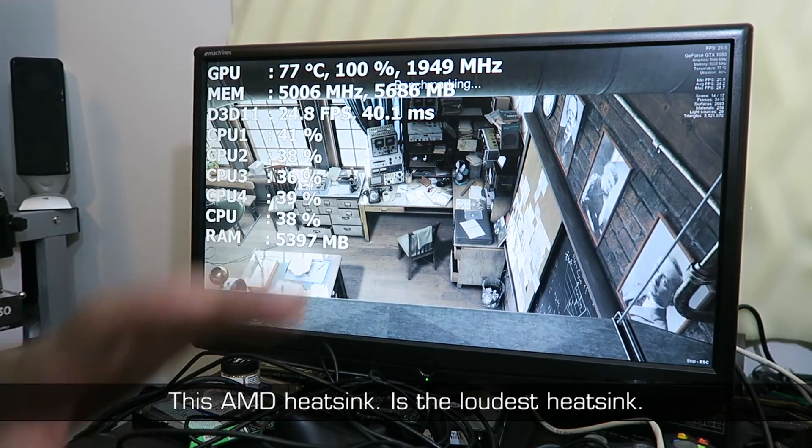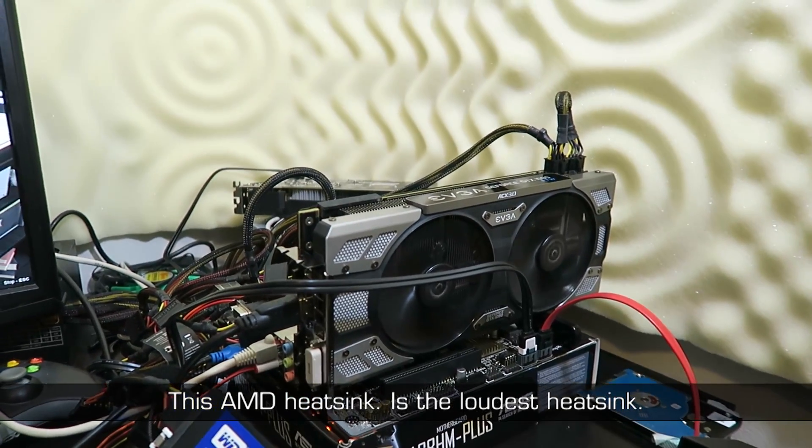I'm trying to determine how loud the graphics card actually is, but I can't because of how loud that stock heatsink fan is.